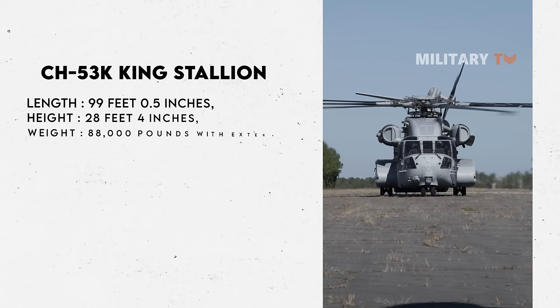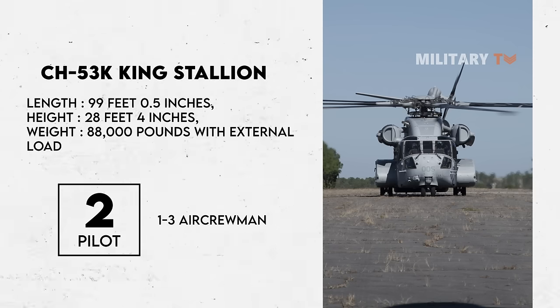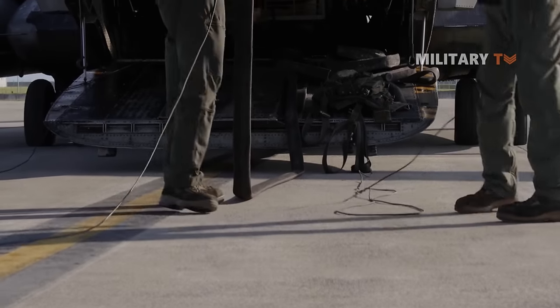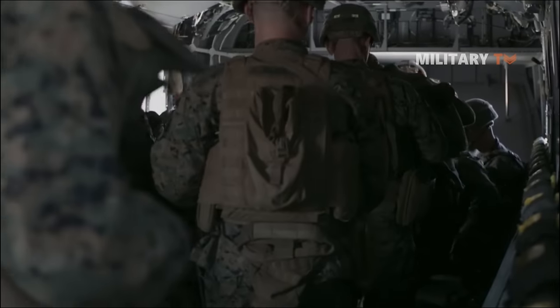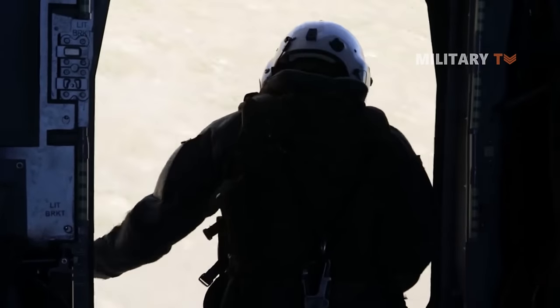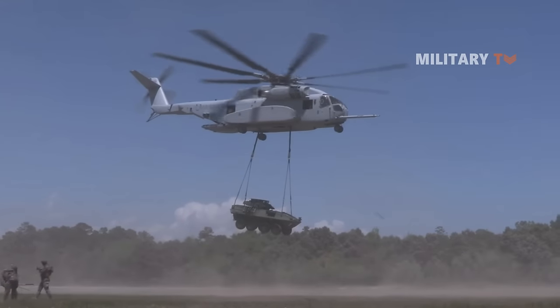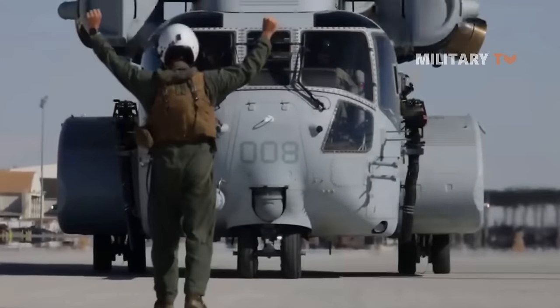The King Stallion has a length of 99 feet 0.5 inches, a height of 28 feet 4 inches, and a maximum weight with external load of 88,000 pounds, crewed by two pilots and one to three air crewmen. The cabin is 12 inches wider than its predecessor, allowing it to internally carry two 10,000-pound AMC 463L pallets, five AMC 463L half pallets, or a Humvee. Designed for hot and high conditions, it can transport two up-armored Humvees or one light armored vehicle.